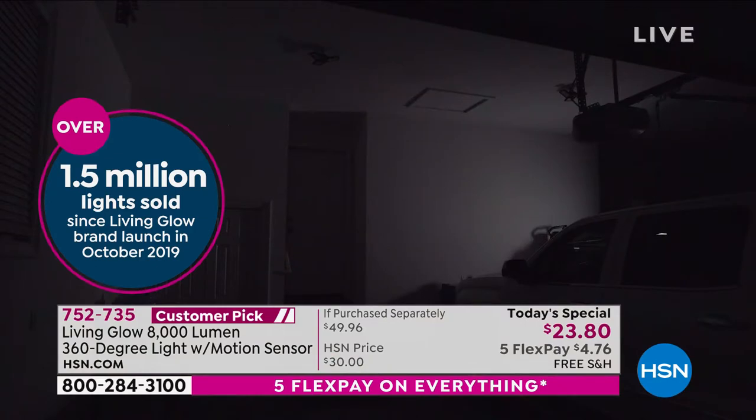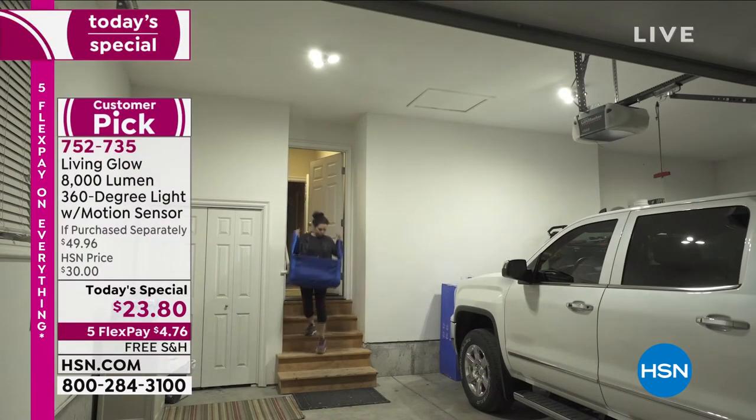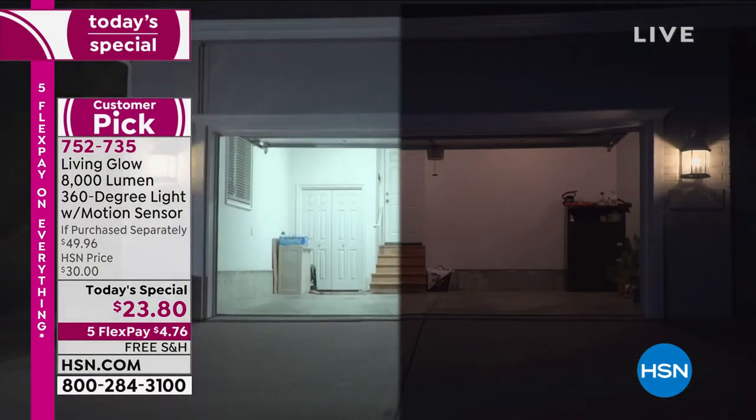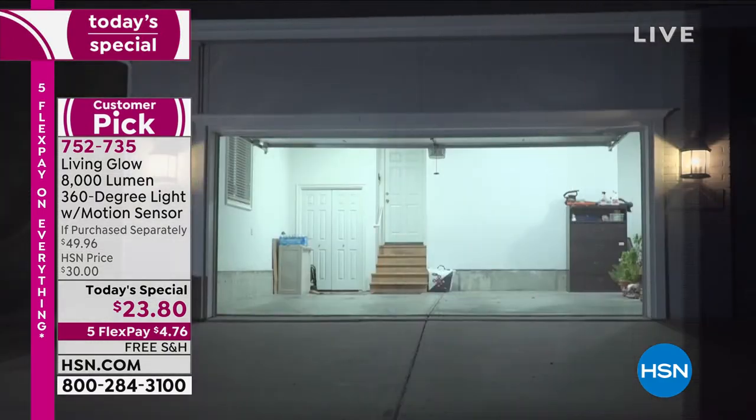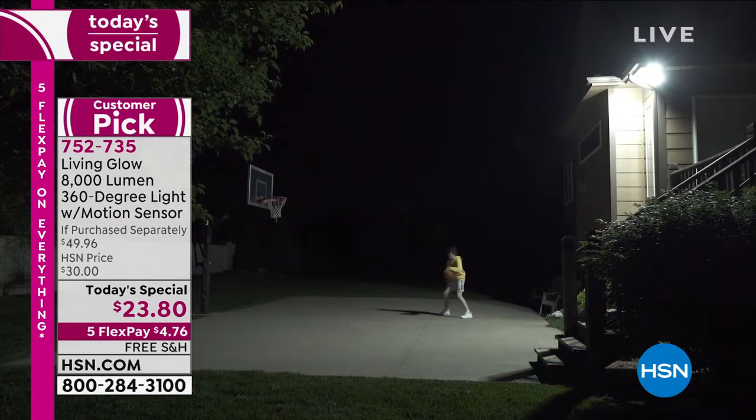Today's the day you get it done everybody. By the way, free shipping and handling. 752-735 is our best value of the day. I want to introduce you to my special guest — she is our brand expert for the 1.5 million Living Glow lights we have sold at HSN.